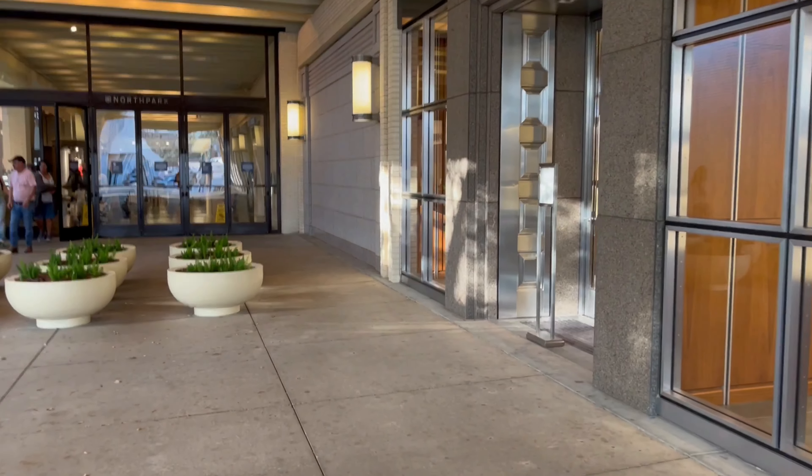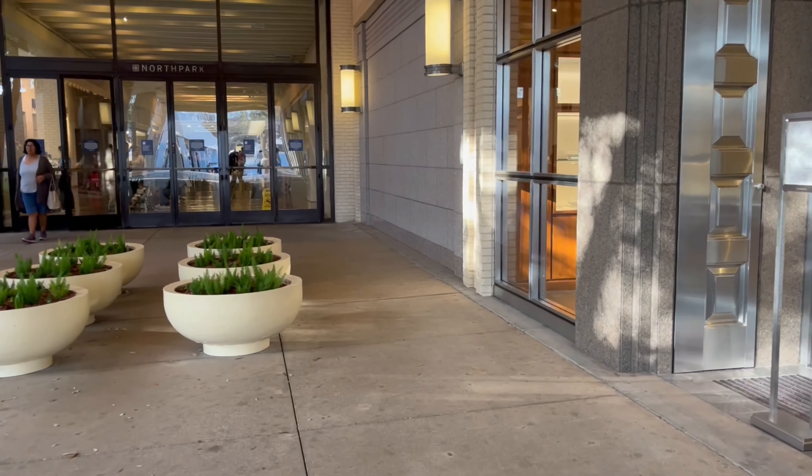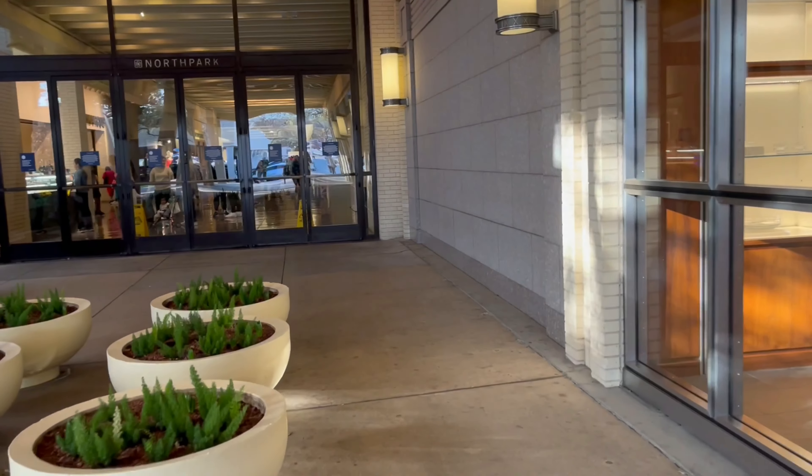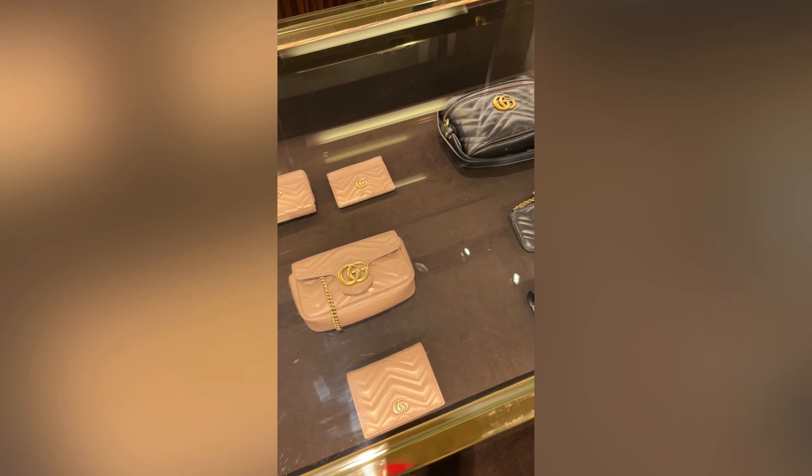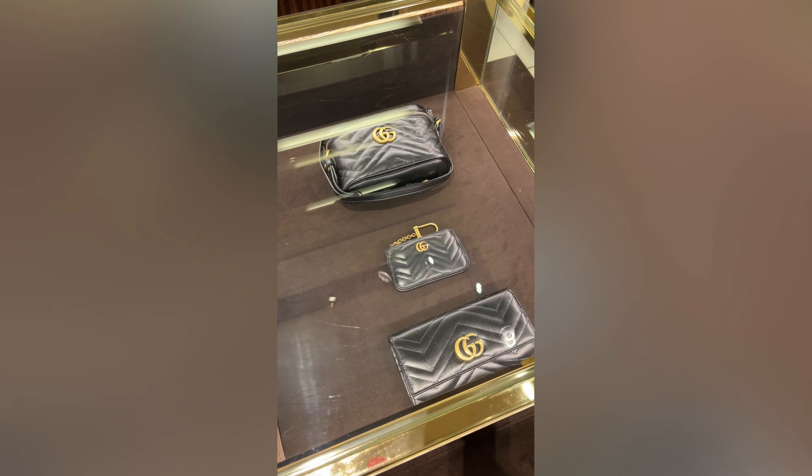Hey guys, welcome back to my channel! I want to bring you along with me today as I shop for my next tote. We're going to be in a Gucci store and I am looking for a tote bag.